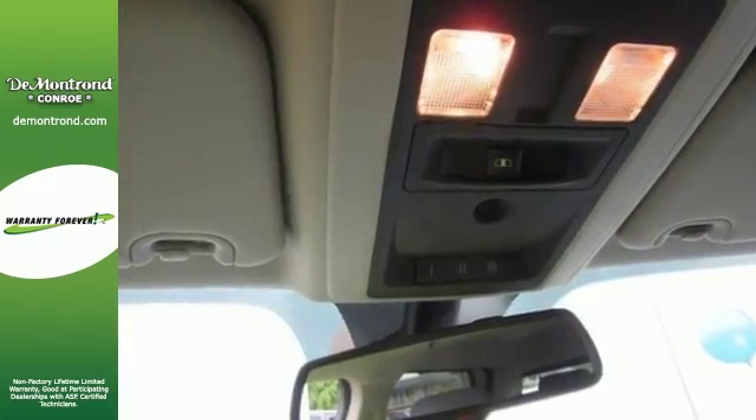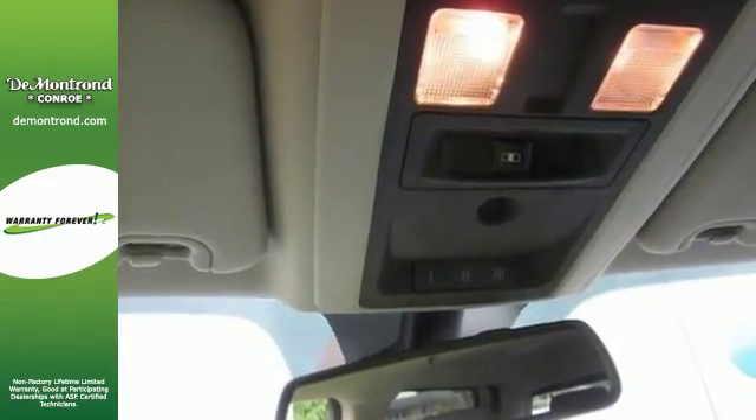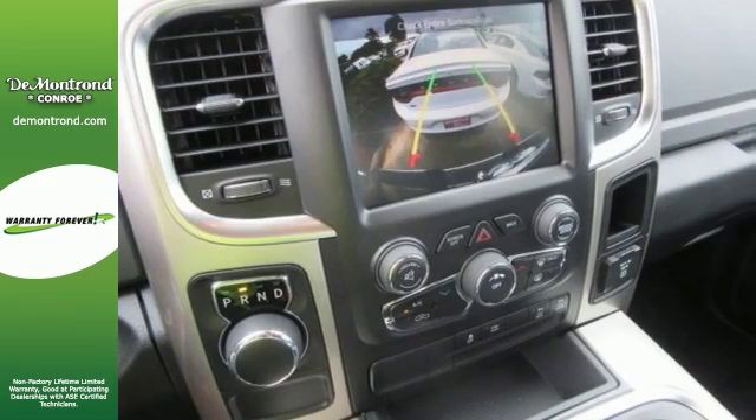This model accommodates five passengers comfortably, and it provides such features as a built-in garage door transmitter, front fog lights, and cruise control.